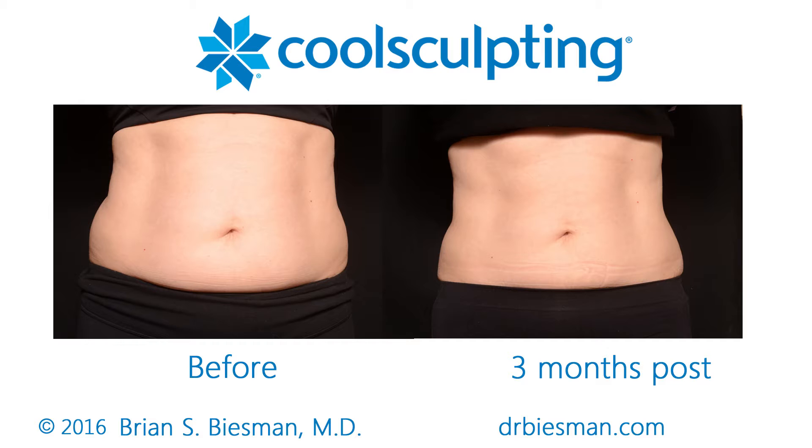Dr. Beisman was on their scientific advisory board before it was FDA-cleared, and he continues to be on their scientific advisory board today. We were one of the first in the country to have CoolSculpt in our office, and we were the first in the area to be treating patients with CoolSculpt. We've treated lots of patients over the last six years, getting very good results.